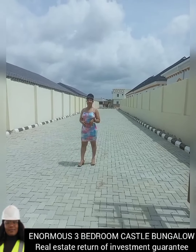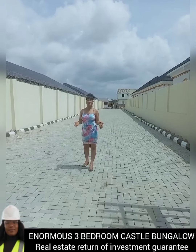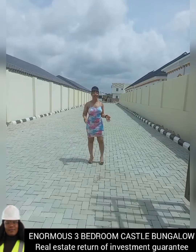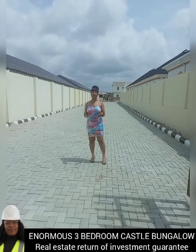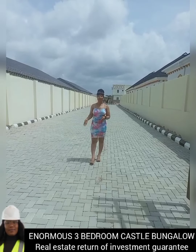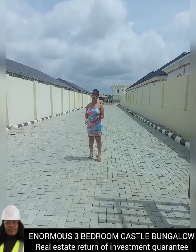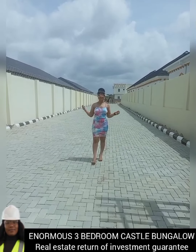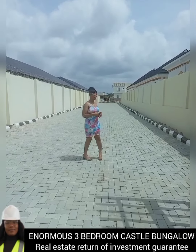Right here we'll be having our 3-bedroom semi-detached bungalow. We have the royal finish and the classic finish. And we also have the 3-bedroom fully-detached bungalow, also with the royal finish and the classic finish. Remember, with just 10 million you can key into this amazing offer. Come with me while I show you what we got here.